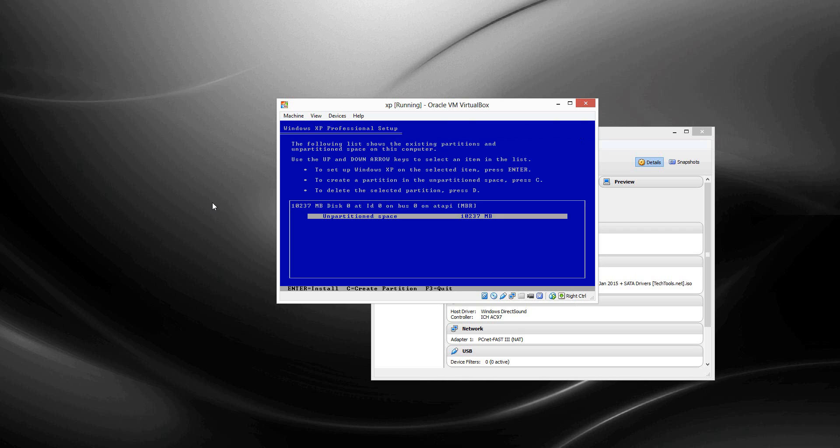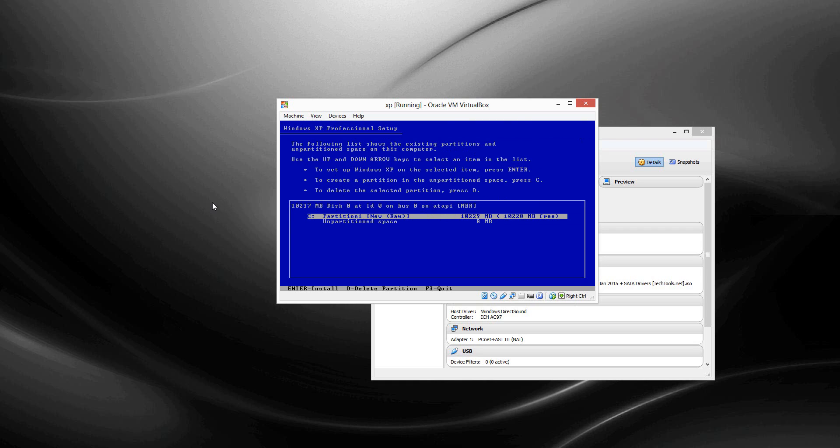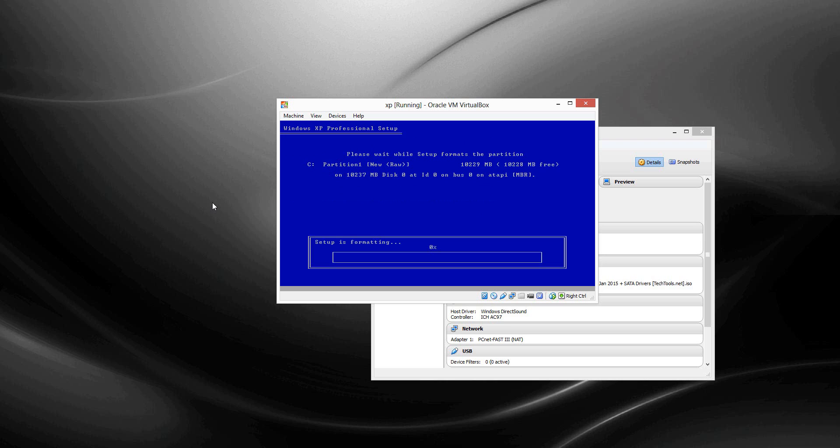Alright, create a partition — see, that's fine. It has 10 gigs, and then you press Enter to install. Quick NTFS, or you can do FAT — I recommend NTFS — formatting.